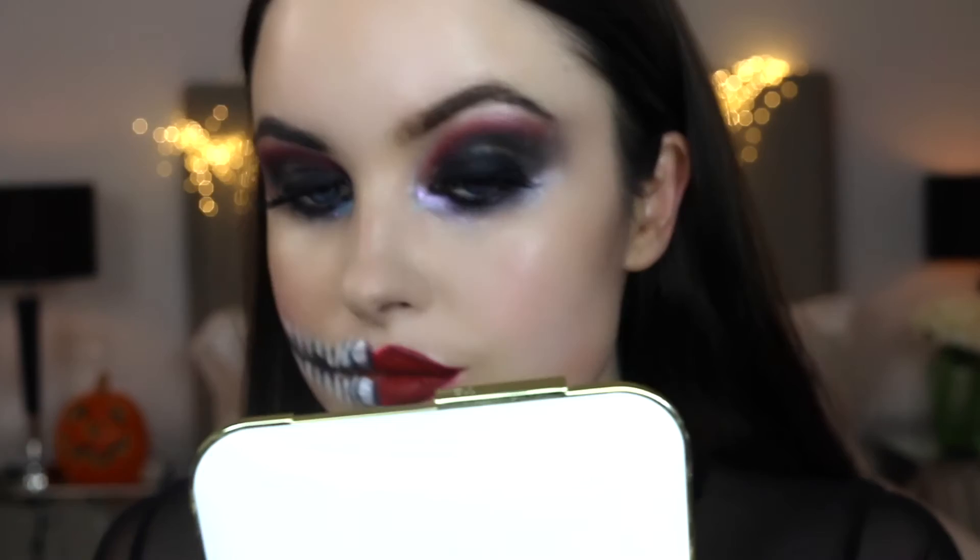For the centre of the lips, I'm using this really bright red shade in colour Lady Danger. Then I'm just going to clean up the edges using my beauty blender and some concealer. And that is good!